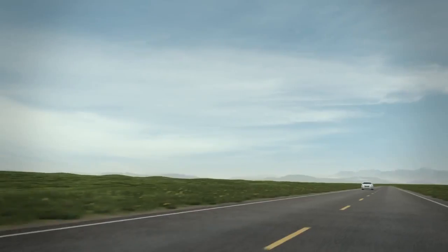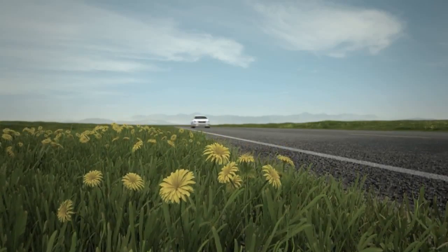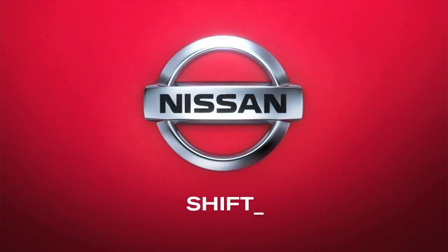Of course, once you accelerate, you're likely to forget all about MPG. Listen up. Now that's the sound of innovation. Nissan. Innovation that excites.